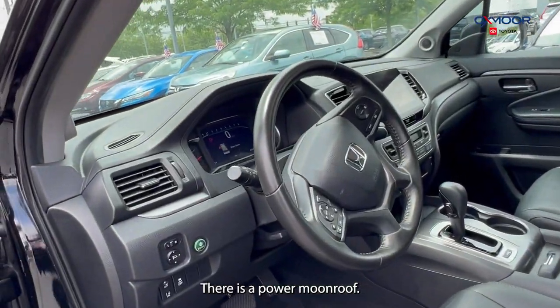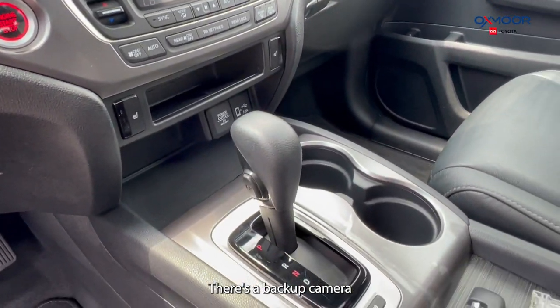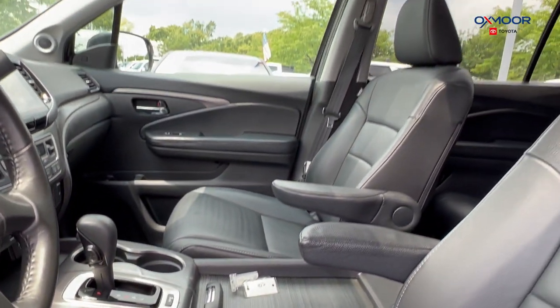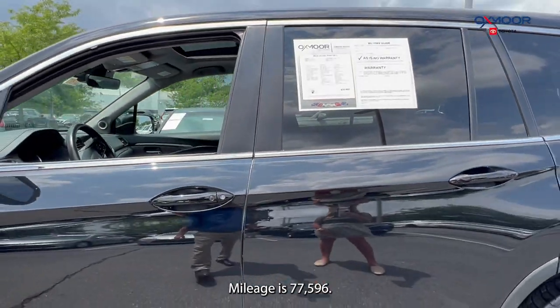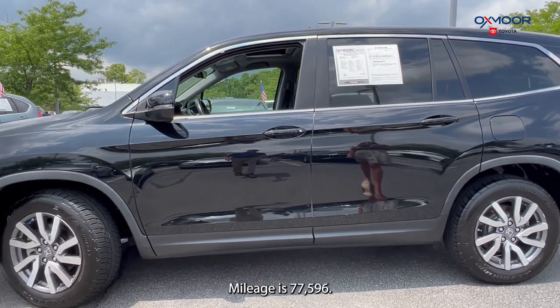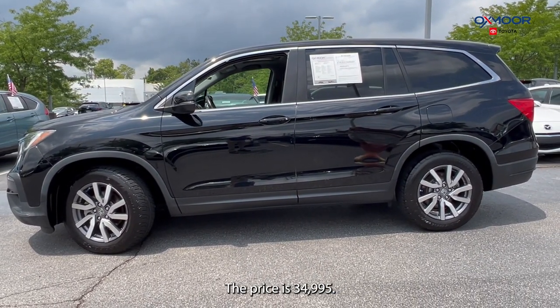There is a power moonroof. You'll have seven speakers and a backup camera. The interior color is in a black leather. The mileage is 77,596 miles and the price is $34,995.